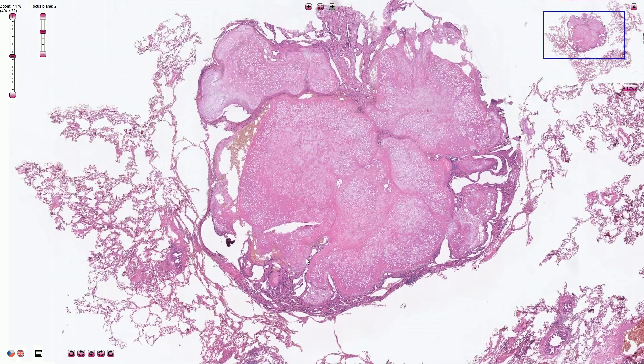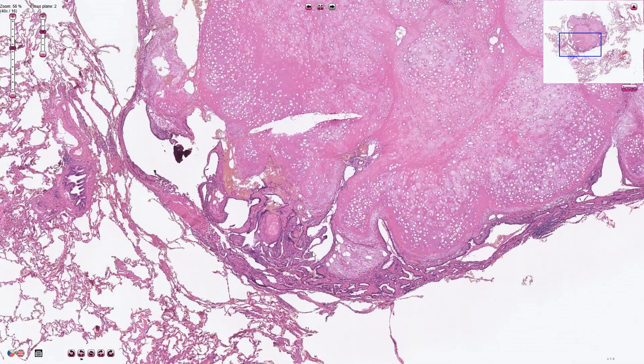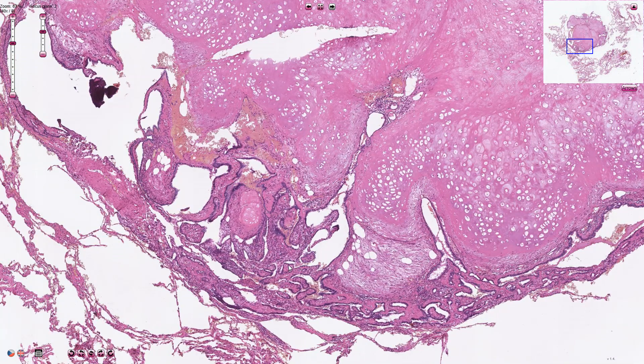Another important component are these epithelial clefts — cleft-like spaces lined by normal respiratory type of epithelium. Sometimes we can find squamous type of metaplasia, or cuboidal cells without cilia — non-ciliated cuboidal epithelium — but the respiratory type of epithelium is the most common.